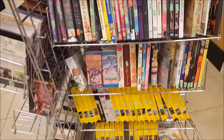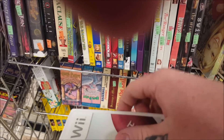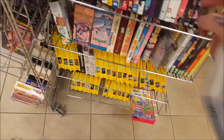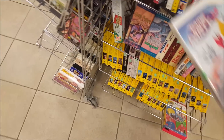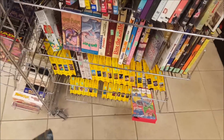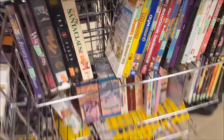Here we are at the Goodwill right across from my job on my lunch break. Nothing too crazy special in here. I come across a Wii title I didn't have — Game Party 2, complete, for $1.50. For crappy Wii titles, $2 and below I'm happy to pay. I also come across Scarface for the original Xbox — it's a common game but one I did not have. And Spongebob Battle for Bikini Bottom, which is worth between $10 and $15, so for $1.50 I picked it up. Missing the manual but a pretty good buy — I think I paid $4.50 total.